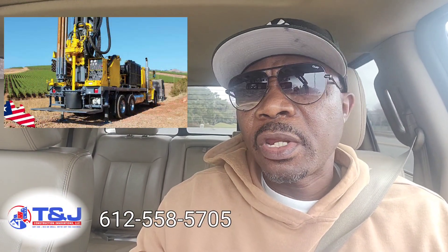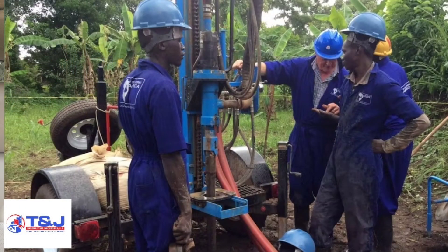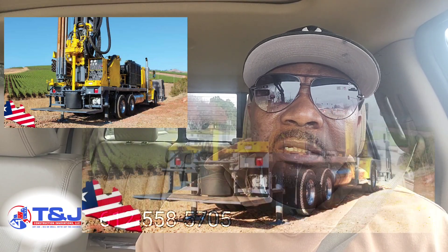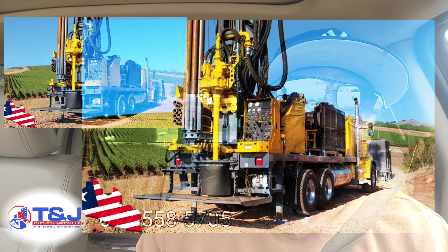Until then, family, just wanted to bring you guys a short notice. We are working with our borehole team and we are definitely in the process of finalizing our agreement so we can offer that service to our customers.